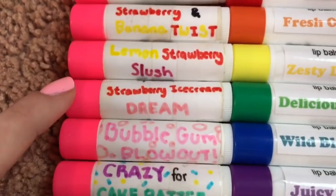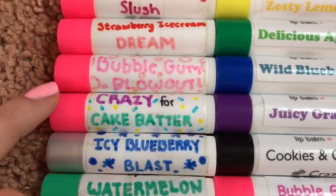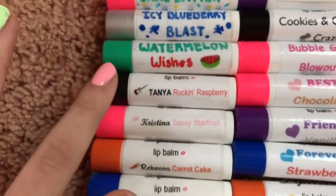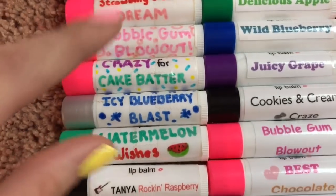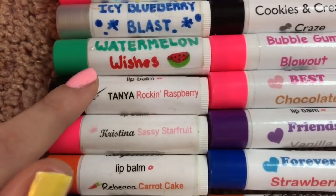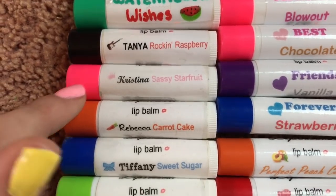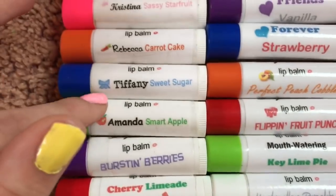Then we have Lemon Strawberry Slush, Strawberry Ice Cream Dream, Bubblegum Blowout, Crazy for Cake Batter, Icy Blueberry Blast, and Watermelon Wishes. This is when I started to finally print out my labels, so you'll notice the packaging has changed a little bit. Then we have Tanya Rockin' Raspberry, Christina Sassy Starfruit, Rebecca Carrot Cake, Tiffany Sweet Sugar, and Amanda Smart Apple.